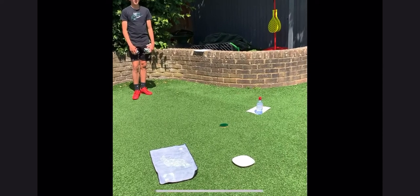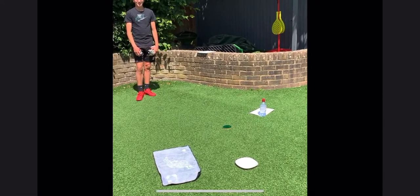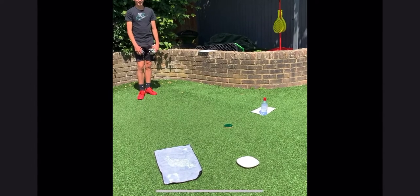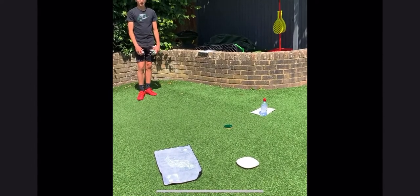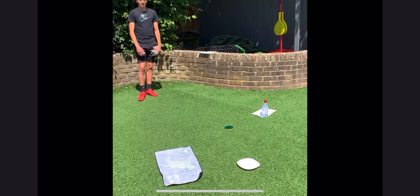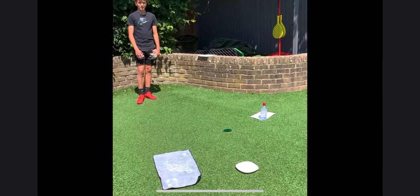This is activity number three. It's called On Target. So you need to throw your scrumpled up piece of paper to a target of your choice and see if you can get it to hit it. Off you go.